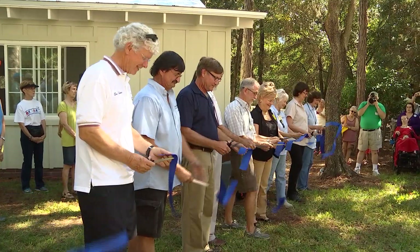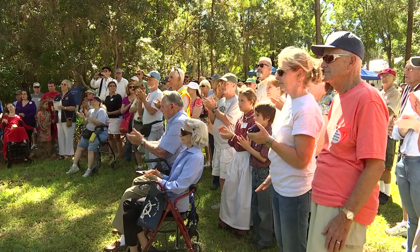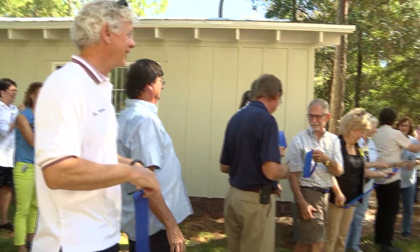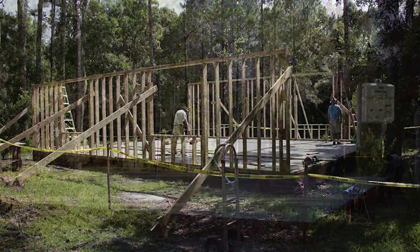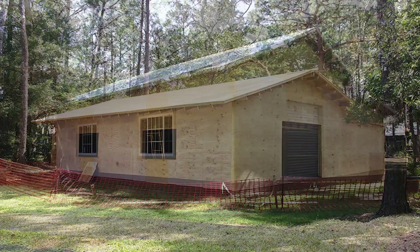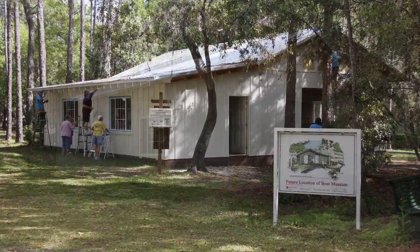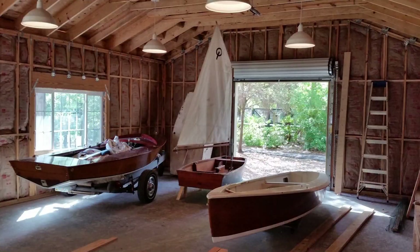The boat shop was built with community donations and volunteer labor. Groups like the Pinellas County Historical Society and the Clearwater Yacht Club assembled a team of contractors, architects, and local shipbuilders to complete the multi-year project. Nearly everyone involved had some kind of personal connection to Pinellas County's boating history.